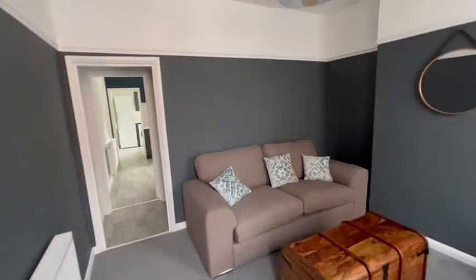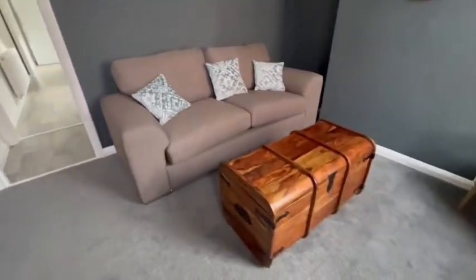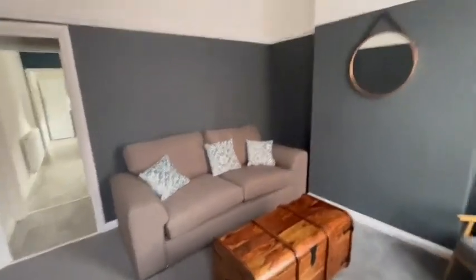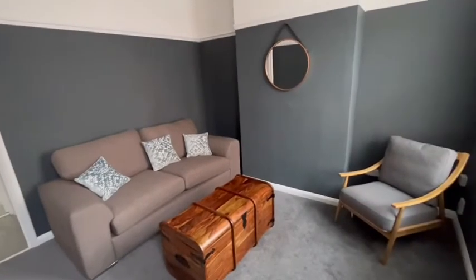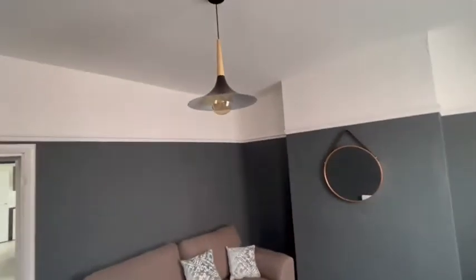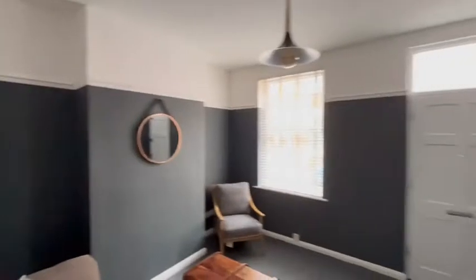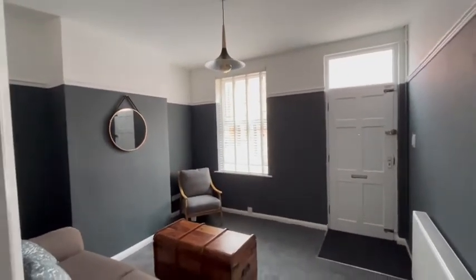Heading into the lounge, we have carpeted floor, feature light fitting, and window to the front elevation.